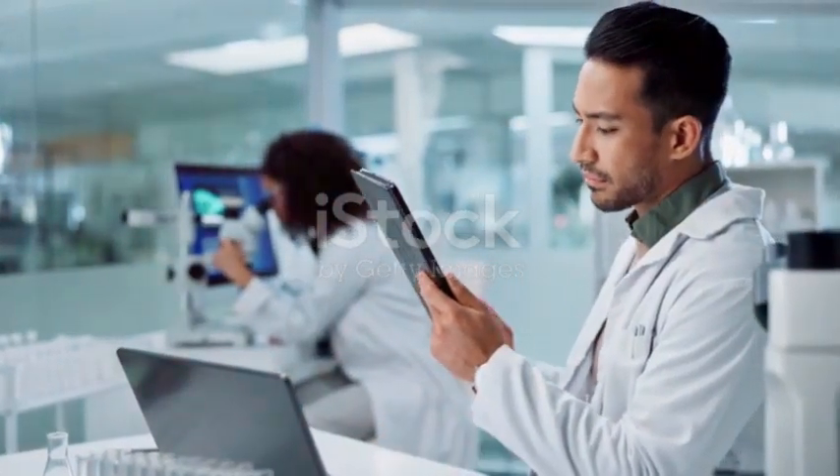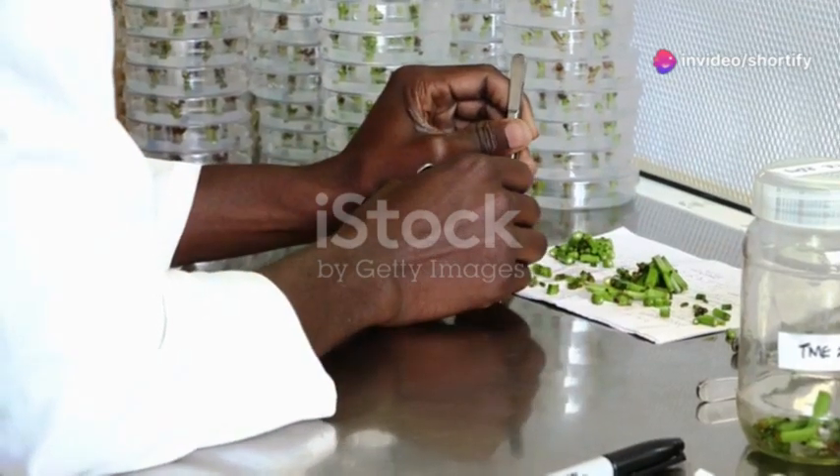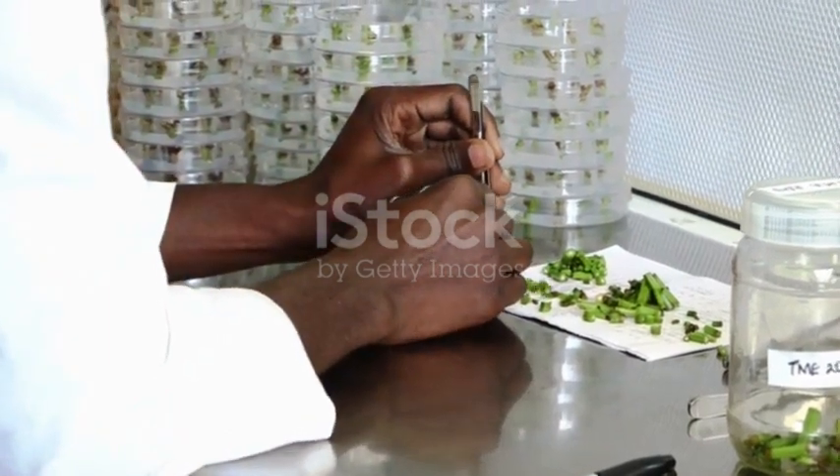Post-lunch, it's back to the lab. This time I might be analysing data collected from the morning's experiments. This involves a lot of computer work — running simulations, crunching numbers and generating graphs. It's like being a detective, piecing together clues from the data to solve a scientific mystery.